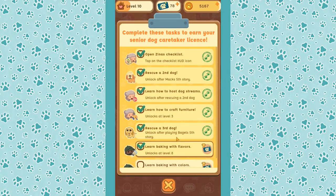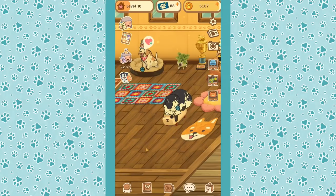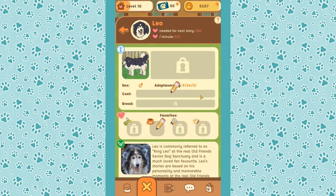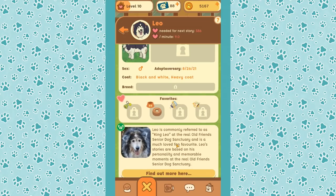Let's see what we have going on. I really want to unlock all of this. Leo, welcome — do we have any outfits for you? He is a boy with a heavy black and white coat who really loves bagels. Leo is commonly referred to as King Leo at the real Old Friends Senior Dog Sanctuary and is a much-loved fan favorite. His stories are based on his personality and memorable moments there.